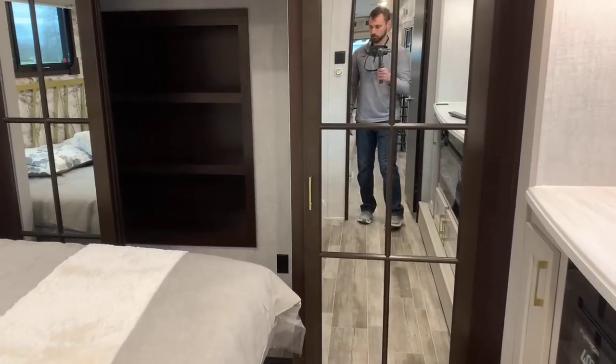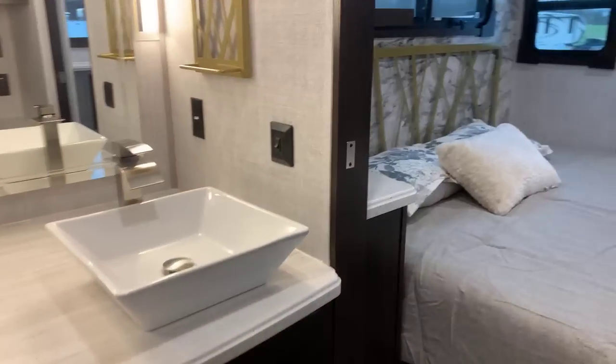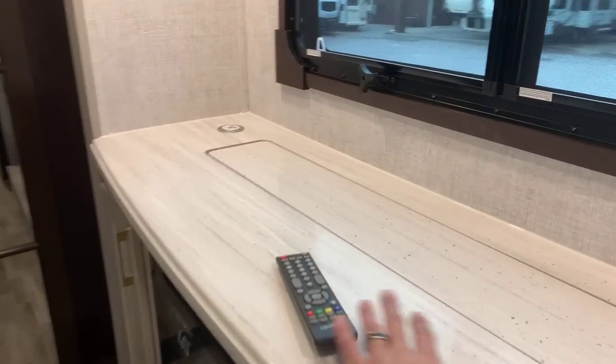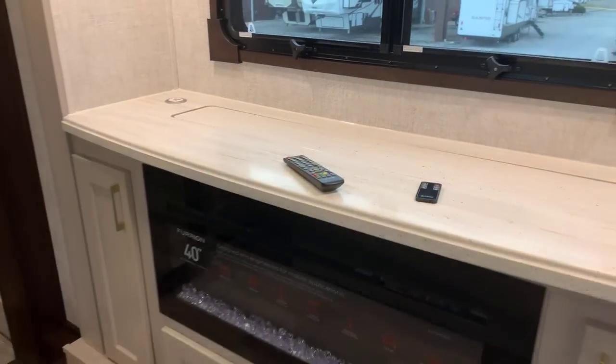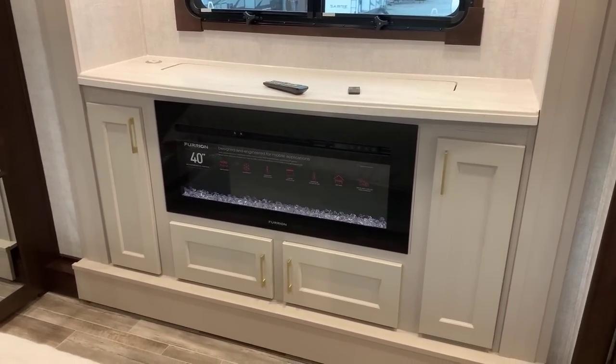We can walk through our bathroom and around the corner into our bedroom. It's a walk-through bath and it's a huge bathroom. There are two slides up here. The first slide is going to be on our right at our entertainment center. I'm going to step back and show you this with the TV in the down position — that is a slide.